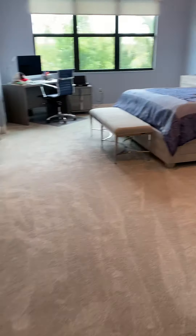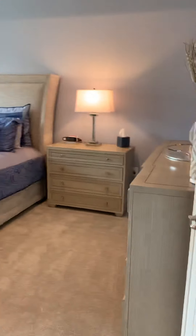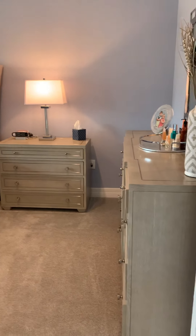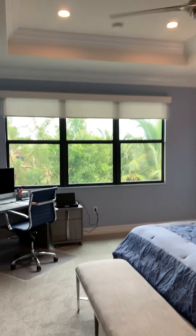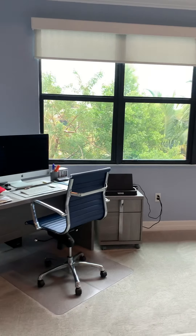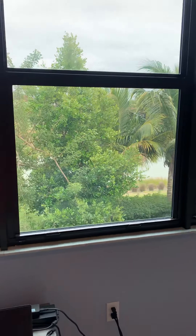We have the master bedroom with the double doors and high entry, which I love. High ceilings in here give you a really big, open feeling — super nice. I love two-story houses for that reason. We have the tray ceilings, all your fixtures, and a beautiful view outside with greenery overlooking the lake. You have that view right from your master, which is really nice.